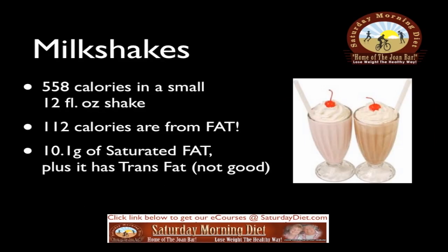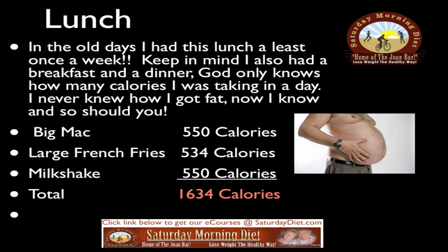Milkshakes: a small 12-ounce shake has 558 calories, of which 112 calories are from fat, including 10.1 grams of saturated fat, plus trans fat. Not good.